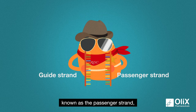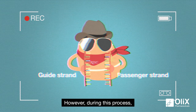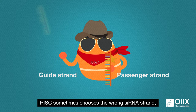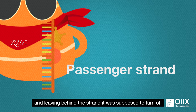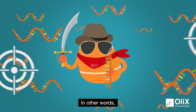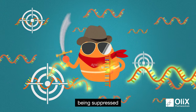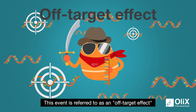However, during this process, RISC sometimes chooses the wrong siRNA strand, silencing the strand it was supposed to keep, and leaving behind the strand it was supposed to turn off. In other words, genes that are meant to be expressed end up being suppressed. This event is referred to as an off-target effect.